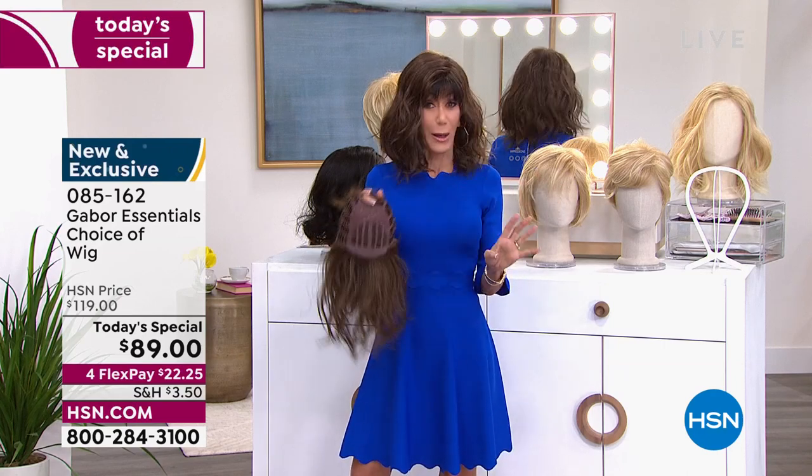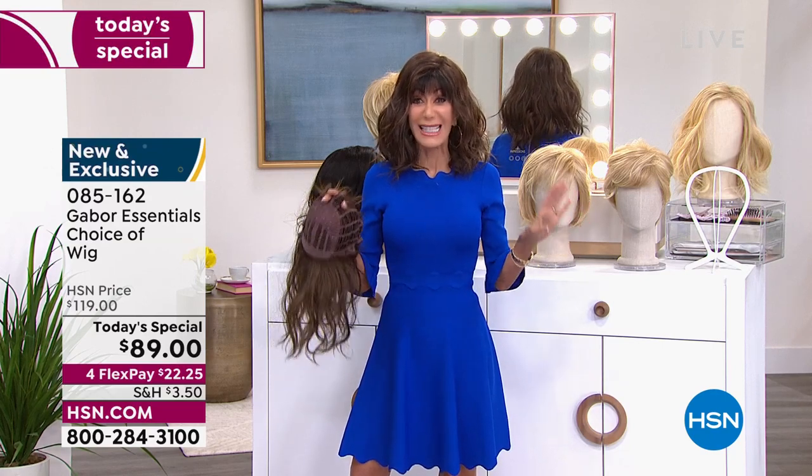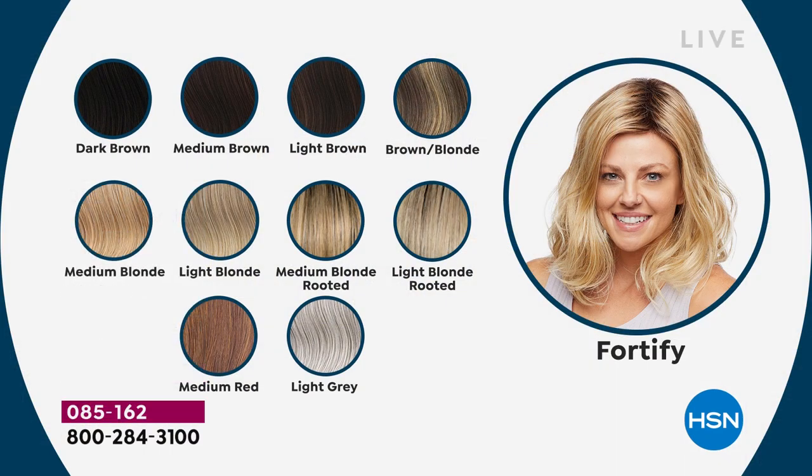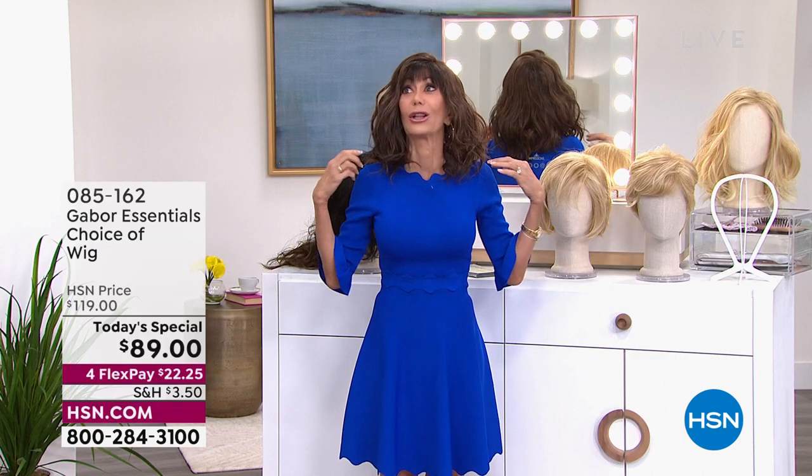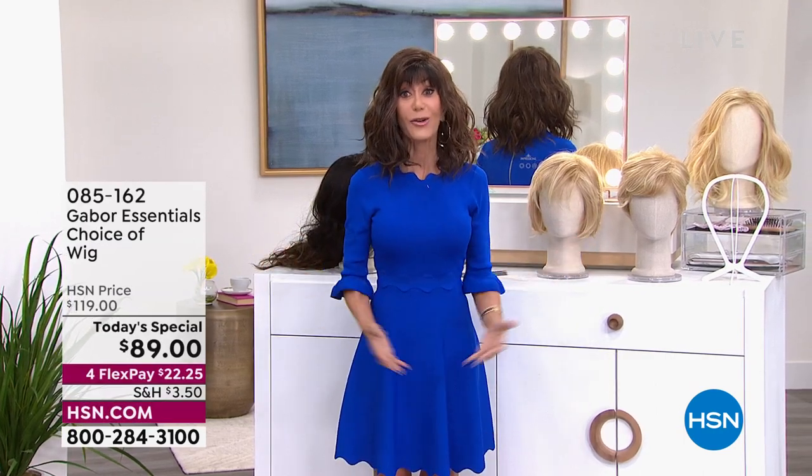With Fortify, I have to tell you — we brought in over 4,000, and I have about 1,600 left for the day across all colors. We are very, very limited in Fortify. If you've been thinking about it, do not wait — just put it in your cart. Try a different color, because this is complete no-commitment. Instead of dyeing your hair and thinking 'why did I do this?', you can pick any color from dark brown to medium red and light gray, and every single one of these styles is brand new today for the very first time.